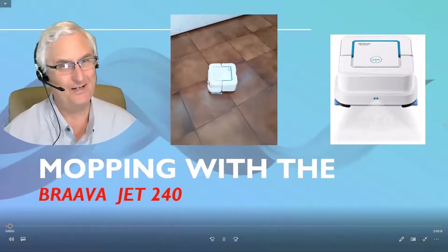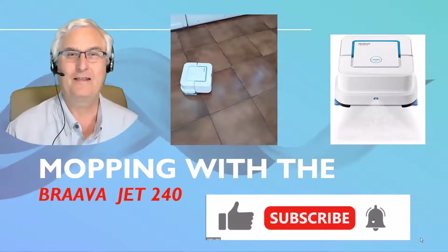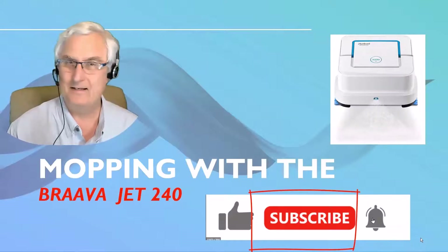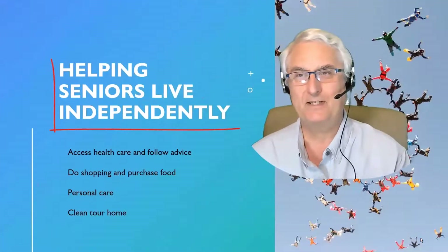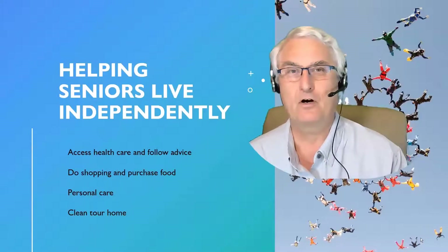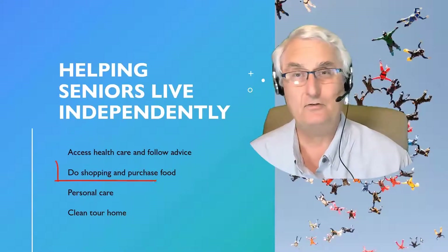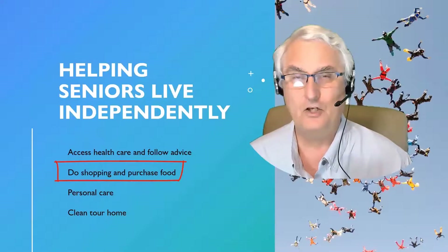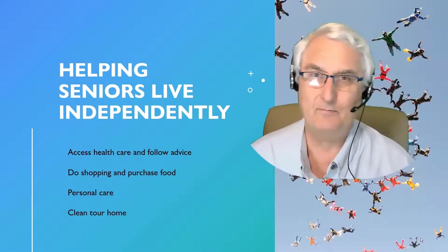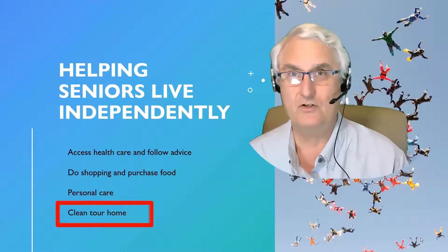It's Ron Brown with Tech for Seniors. Today we're going to talk about mopping with the BravaJet 240. Remember to like and subscribe. A goal at Tech for Seniors has always been to help seniors live independently. In order to do that, four things must occur: access to healthcare, the ability to shop and purchase food, performing personal care, and cleaning your own home — and that's what we're going to talk about today.